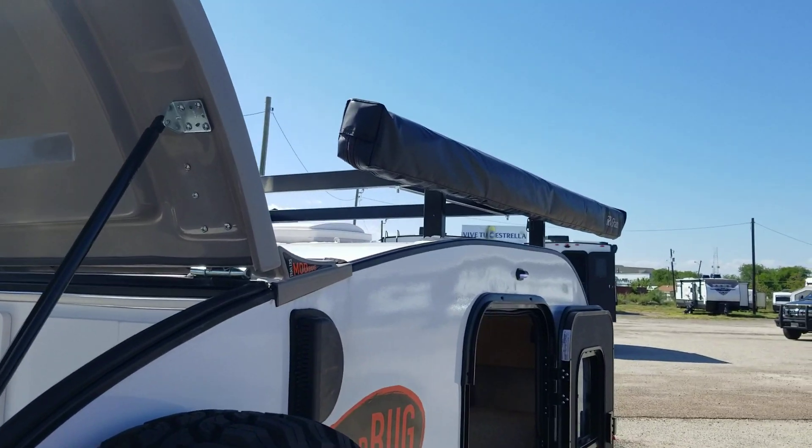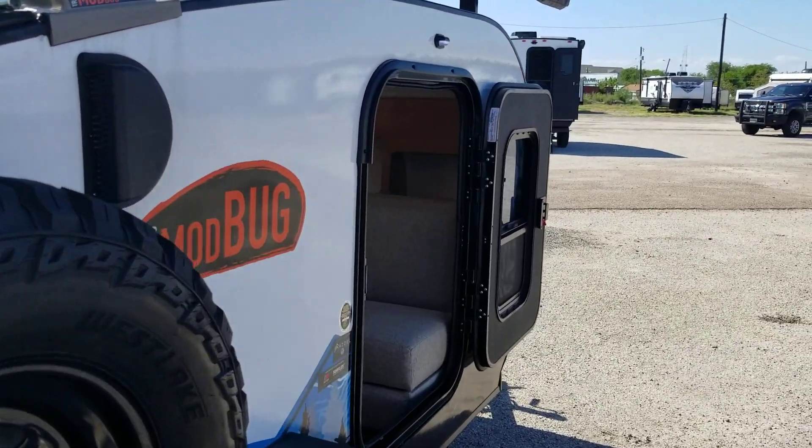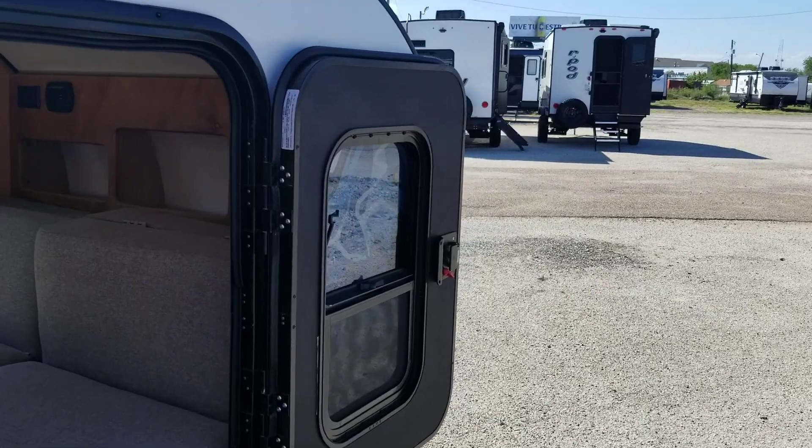It's got an awning — everything you need to go camping.